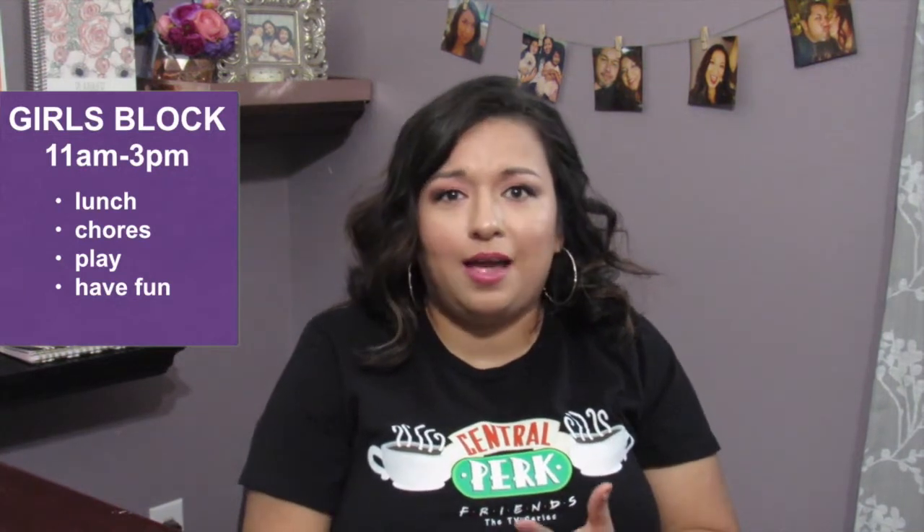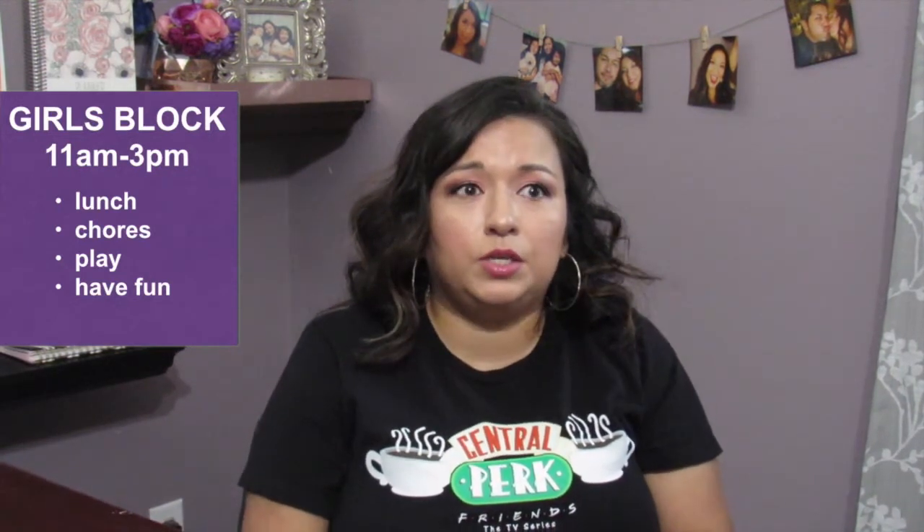Once they get up, my next block is from eleven to three. That's so I can feed them their late breakfast and lunch, play with them, and do all the things. In that block we also do our chores — I call them our home blessing. Whatever is on the schedule for us to clean or focus on, we do that. But mainly that block is for me to focus solely on my kids.